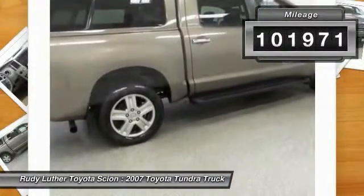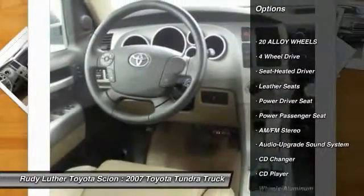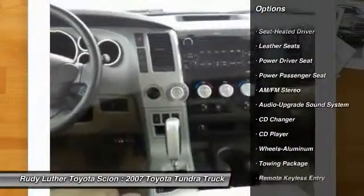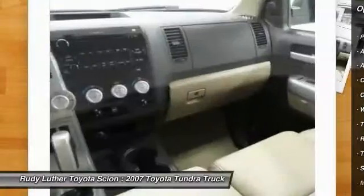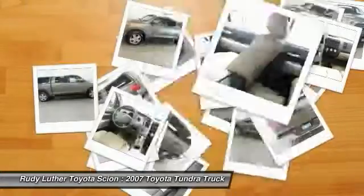Here are some of this vehicle's great options: four-wheel drive, power passenger seat, CD changer, traction control, anti-lock braking system, power steering, HomeLink garage door opener, air conditioning, aluminum wheels, and cruise control.